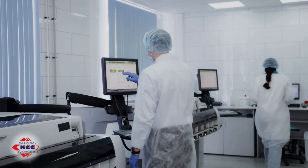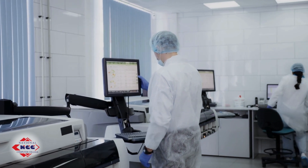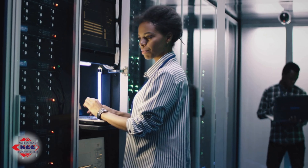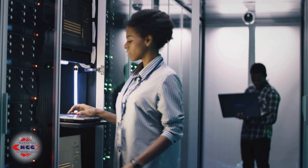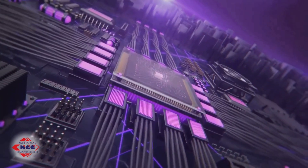Mini computers: a step above the PC, mini computers support multiple users at once and are often found in company setups and labs needing shared access. Mainframe computers: these massive machines support hundreds, even thousands, of users simultaneously — banks, airlines, and governments use them for critical high-volume tasks.